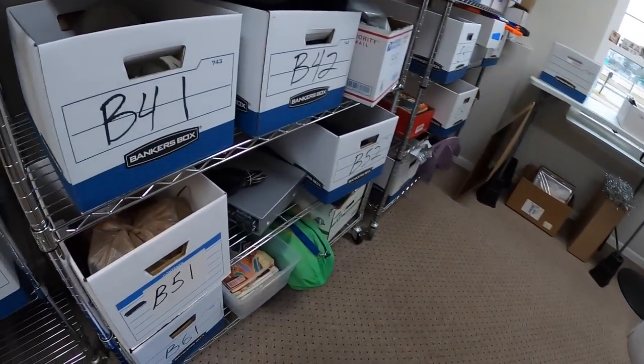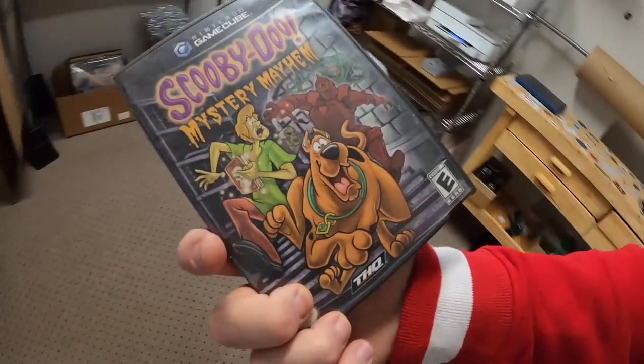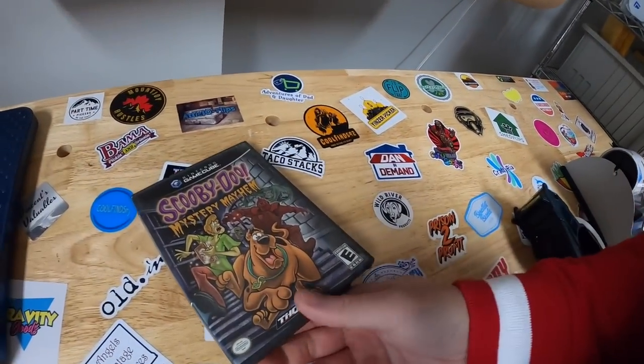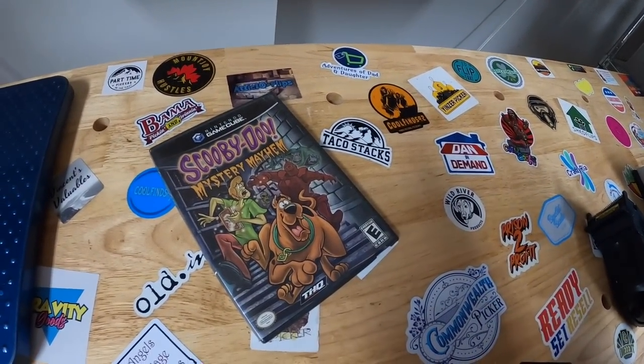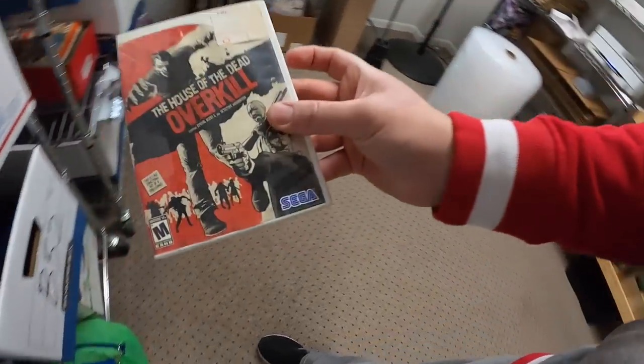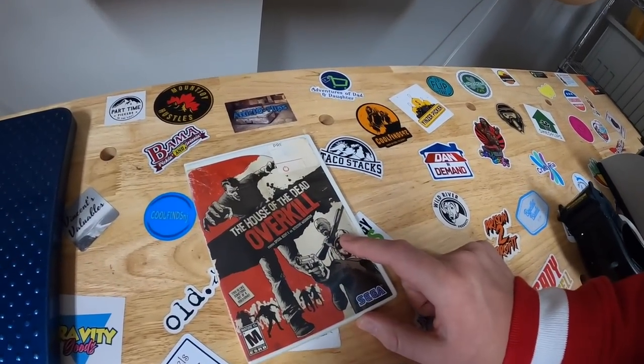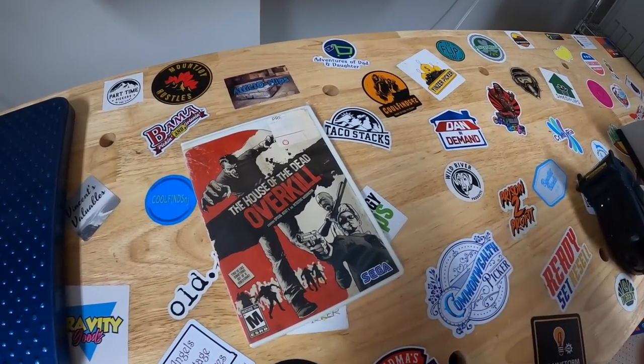Next we're coming to B43. I sold this Scooby-Doo Mystery Mayhem game for GameCube. Only got a couple bucks into it — that sold for $19.99 free shipping. Next we're coming to B52. Sold this Wii game you guys just saw me pick up at Goodwill the other day. Paid $3 for it, sold for $23 free shipping.